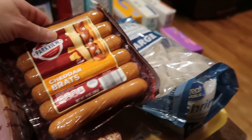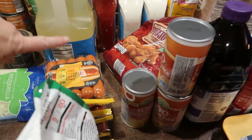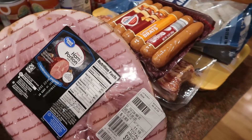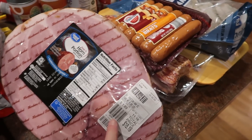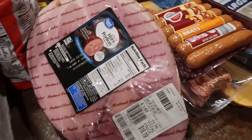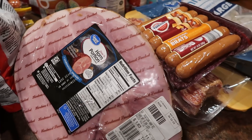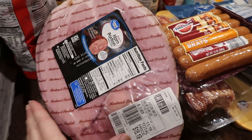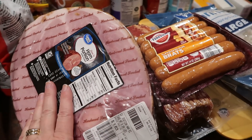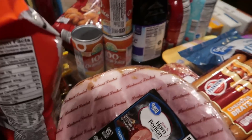I picked up some cheddar brats because I thought we may have a winter fire coming up, and I do have some hot dogs as well. Then I got a ham — I went with a Great Value ham from Walmart this time at $1.63 a pound. That's not a fabulous price, but it's also not the most expensive I've ever paid. This is actually going to be our Christmas ham. I'm going to put it in the freezer and thaw it about a week before Christmas.